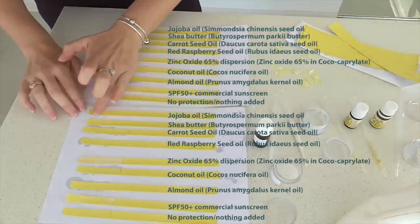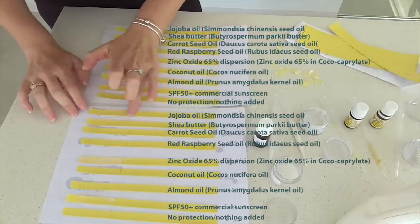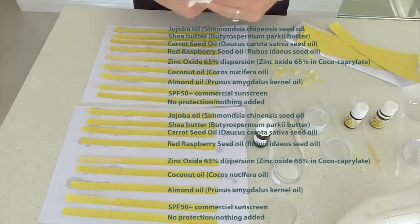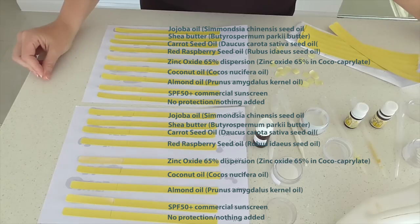I'm doing this indoors because when UV light hits these strips they will start to change colour depending on how much UV light actually gets through. So now it's off to the beach.